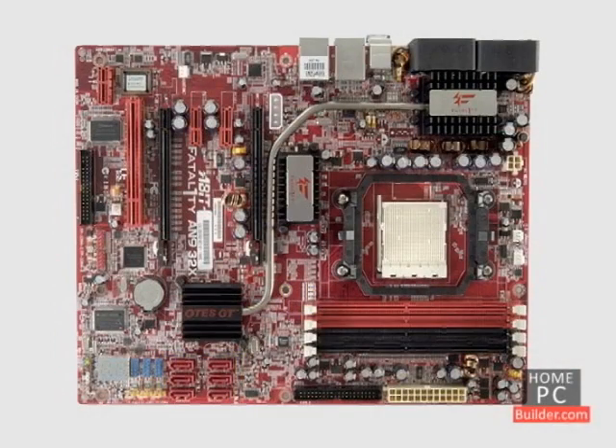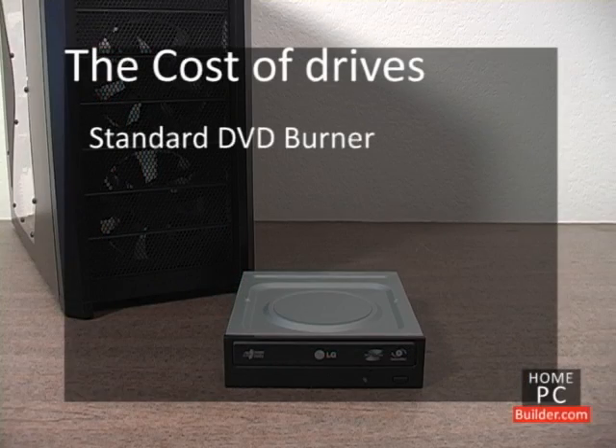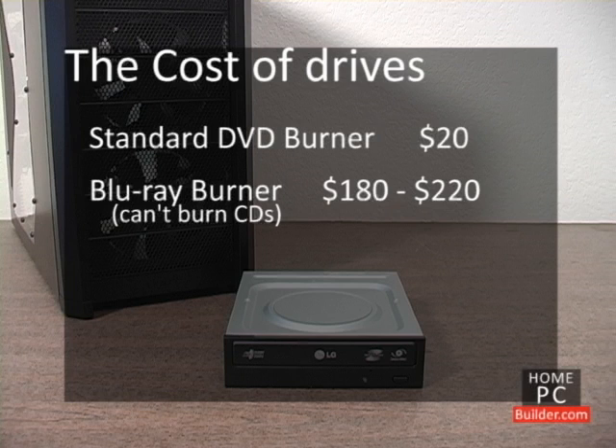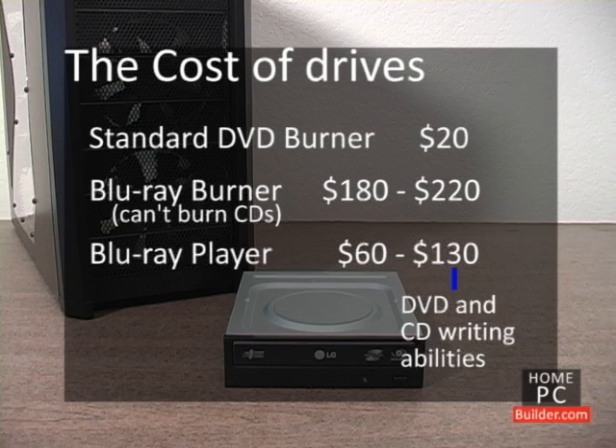For more on the motherboard's drive controllers, see the hard drive or motherboard internal component lessons. The standard DVD burner is the way to go — it reads, writes, and rewrites CDs and DVDs of all types, and is very cheap at around $20. If you want to also watch Blu-ray movies and burn Blu-ray discs, you will spend between $180 and $220 for a Blu-ray burner. Keep in mind that Blu-ray burners can write DVDs as well, but not CDs. If you just want to watch Blu-ray movies on your computer, you can get a Blu-ray player for between $60 and $130. The higher-cost Blu-ray players will also have DVD and CD writing abilities.